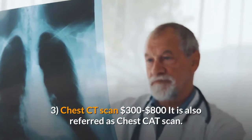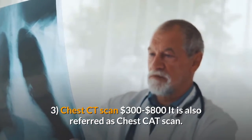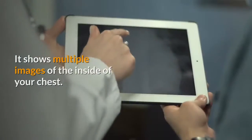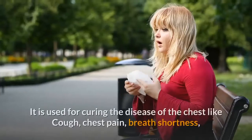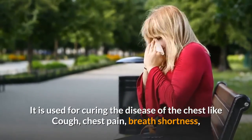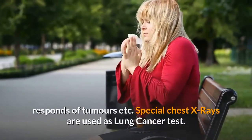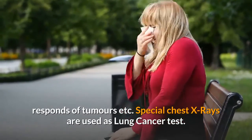Three: Chest CT scan, $300 to $800. It is also referred to as a chest CAT scan. It shows multiple images of the inside of your chest. It is used for diagnosing diseases of the chest like cough, chest pain, breath shortness, and response of tumors. Special chest X-rays are also used as a lung cancer test.